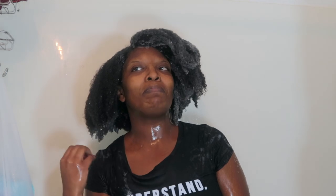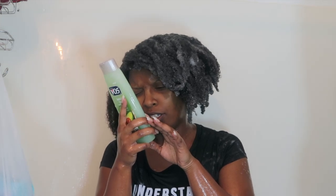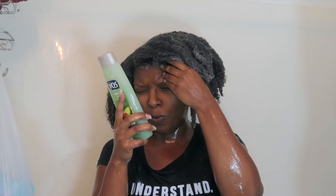For someone who typically uses sulfate-free shampoo, I can immediately tell that there are sulfates in this. And sure enough, the second ingredient is sodium laureth sulfate and the third ingredient is also a sulfate. I wanted to turn off the water so you guys can hear what I mean by 'squeaky' — you can actually hear the squeak.